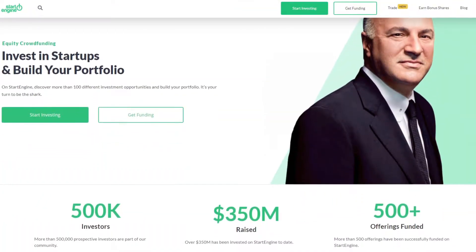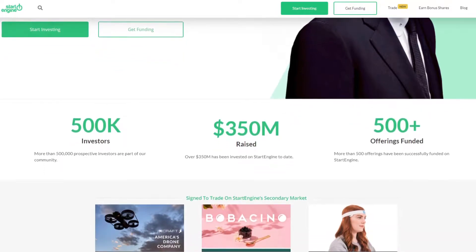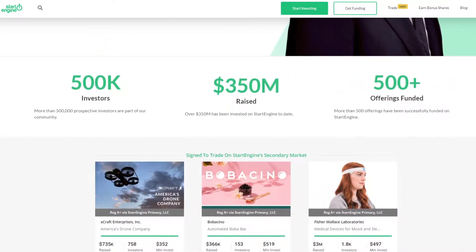Hi, it's Phil from LenderKit, and today we're going to talk about StartEngine, which is an equity crowdfunding platform in the US that is widely referred to as a benchmark portal.